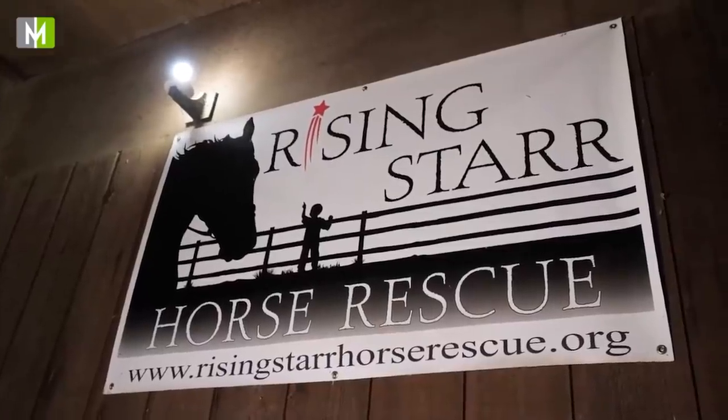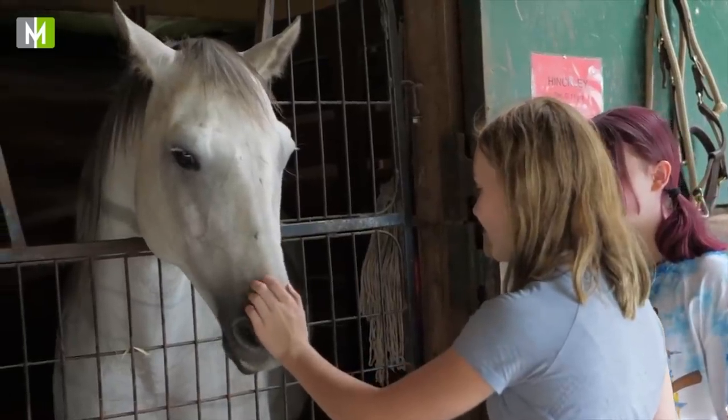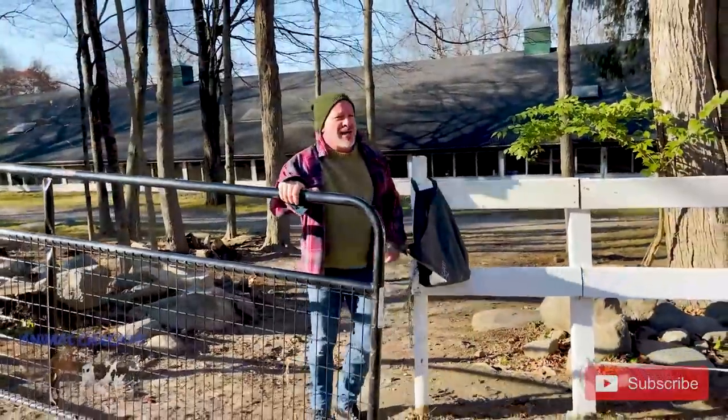Hey there, this is Dr. Doug Willen. Thanks for joining us today. Today I'm at Rising Star Horse Rescue in Connecticut. It's about an hour from where I live. This is my third time here and today I'm back. I'm going to see a few horses today that you'll get to see in coming weeks as separate videos.